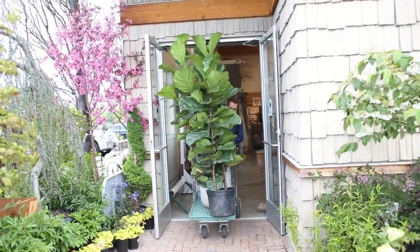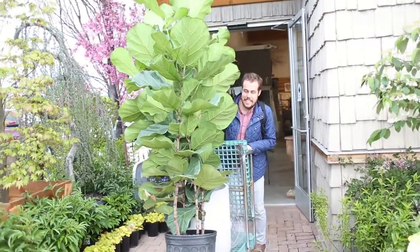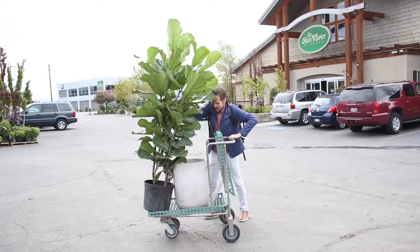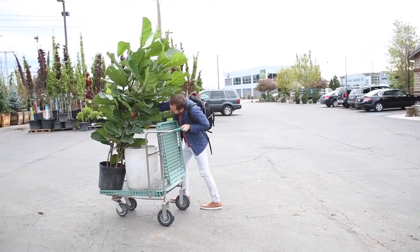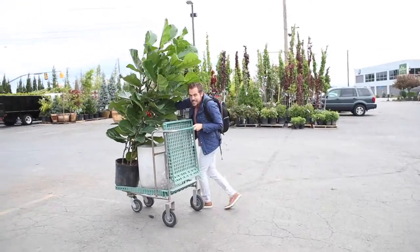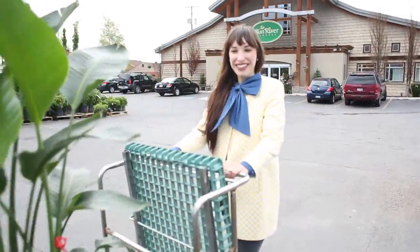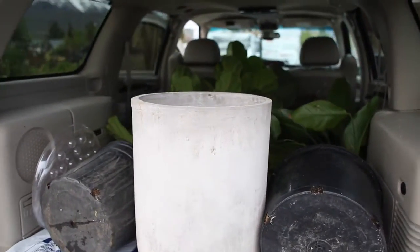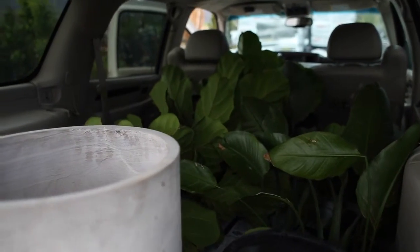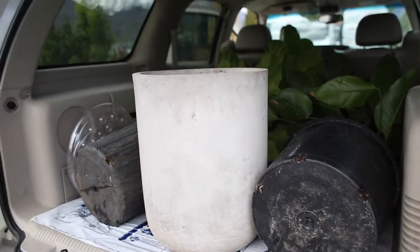This is one of the plants we picked — we got a fig tree. Look how big that is! I should be helping Jake but he's doing such a good job all by himself. That's huge. They were so nice and had someone come help us load up the car. We've got a jungle in here — we got the plants, and luckily they had these mats so our car won't get dirty. Woohoo, Jake! Yeah, let's go do it.